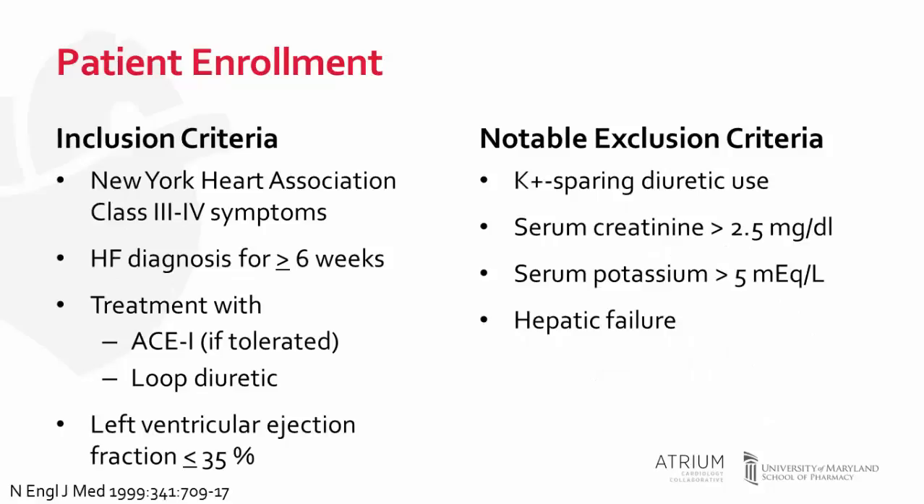Patients were included if they had more severe symptoms — New York Heart Association Class 3 to Class 4 — and had to carry the heart failure diagnosis for at least six weeks. Patients, if tolerated, needed to be receiving ACE inhibitor therapy, and all patients needed to be receiving loop diuretic therapy.